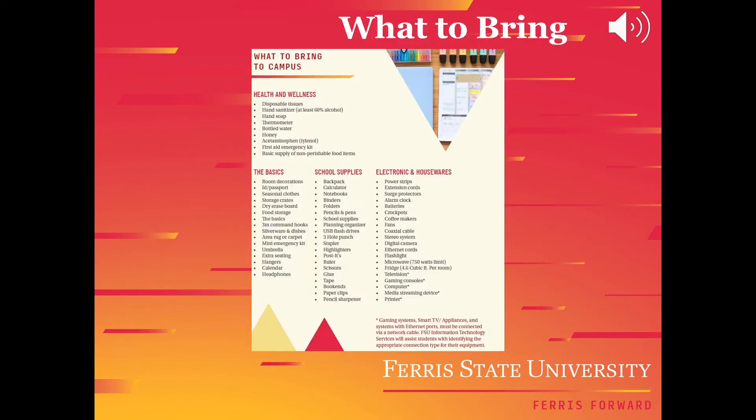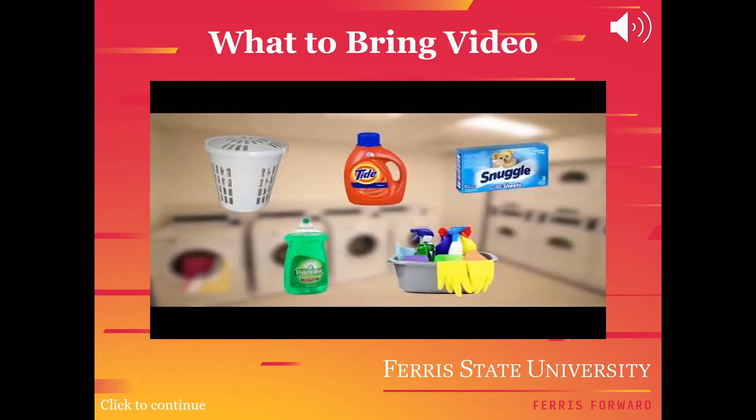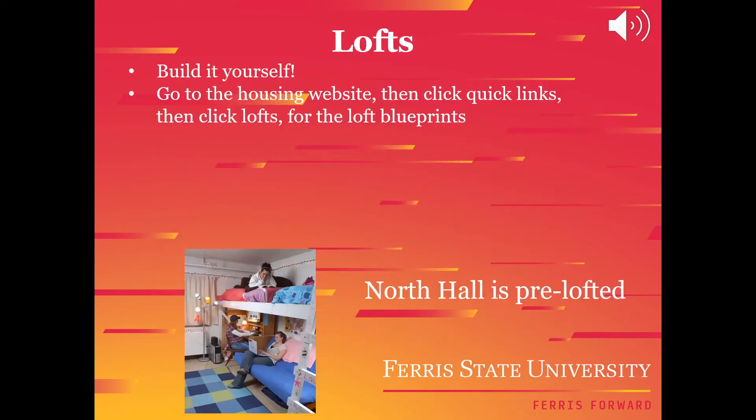Here's a list of what you should bring to campus on move-in day, as well as a list of what you're not allowed to bring. When living in residence halls, you have the option to use bunk beds or use a loft. North Hall is the only hall that is pre-lofted, but you also have the option to build your own loft. In order to find the blueprints for the loft, go to the housing website, click Quick Links, and then click Lofts.